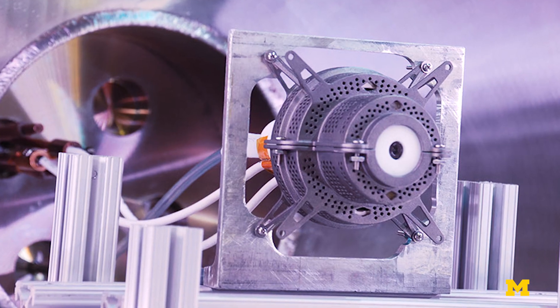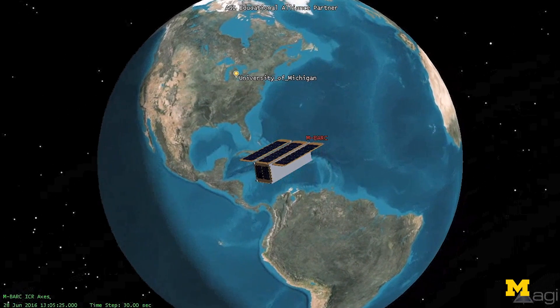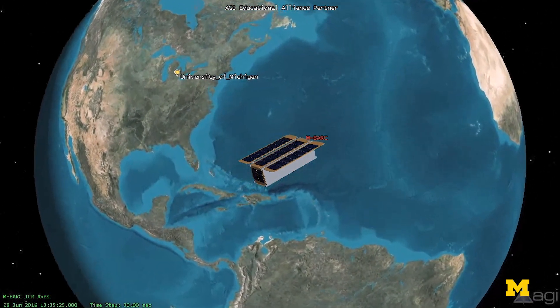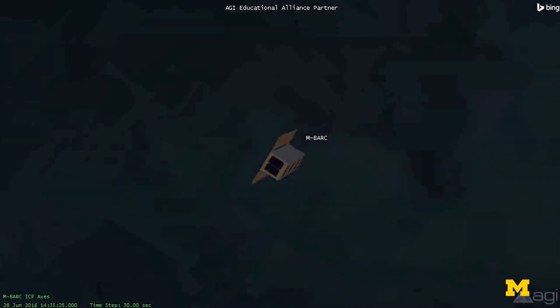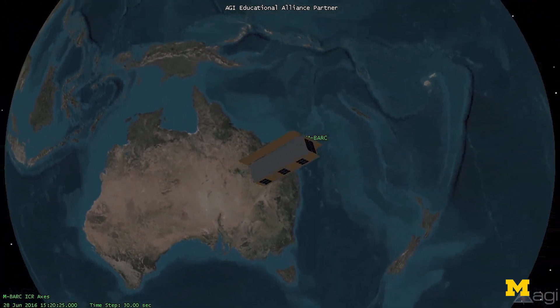We have the propulsion to put us in a legal orbit that will stay for a hundred years, and then once the propulsion is done we're going to turn the satellite into a passive satellite. From that point on it's not going to be transmitting anything, it's not going to be receiving anything — it's just going to be a floating block of U of M in space.